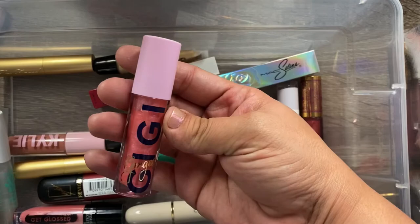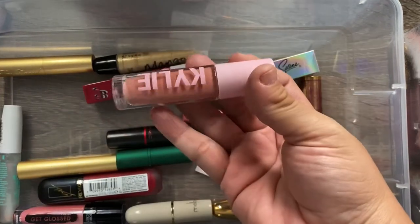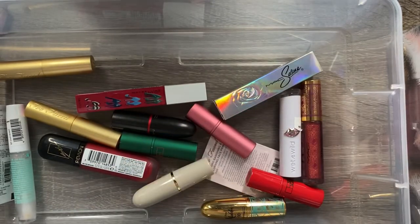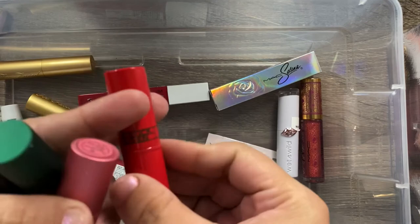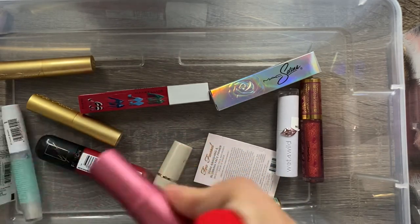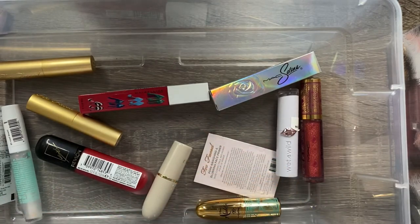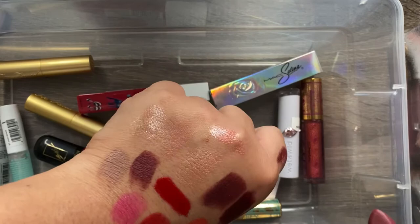I have a GG Gorgeous lip gloss from an Ipsy bag, a Kylie gloss in Diva, and two Victoria's Secret glosses in Pinky and Mango Glow — all definitely keeping. I also have a few Lipstick Queen lipsticks: Eden in red, Frog Prince which is green but turns into a pretty pink shade on the lips, and Jungle Queen in orange — all from TJ Maxx or Marshalls. Definitely keeping all of those.